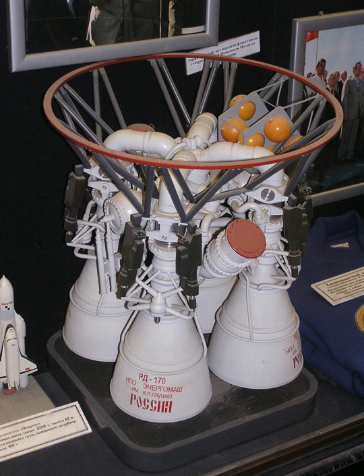Building on the technology from the Energia launch vehicle, the Zenit rocket family was developed, which uses an RD-170 variant, the RD-171. While the RD-170 had nozzles which swiveled on both axes, the RD-171 swivels on just one axis. The RD-171 was intended for use on the Zenit rocket, and one-axis swiveling allowed avoiding additional aerodynamic forces.